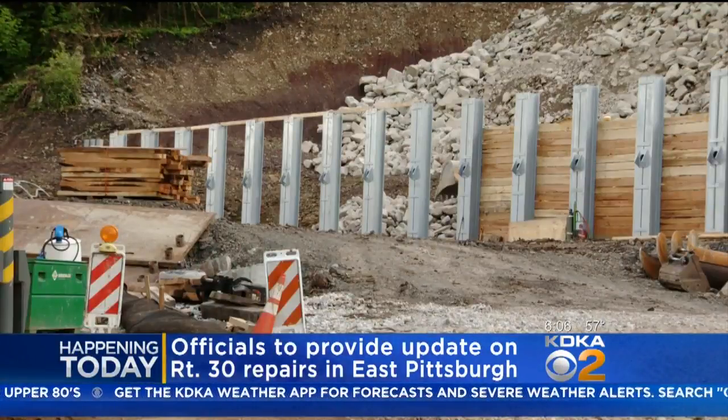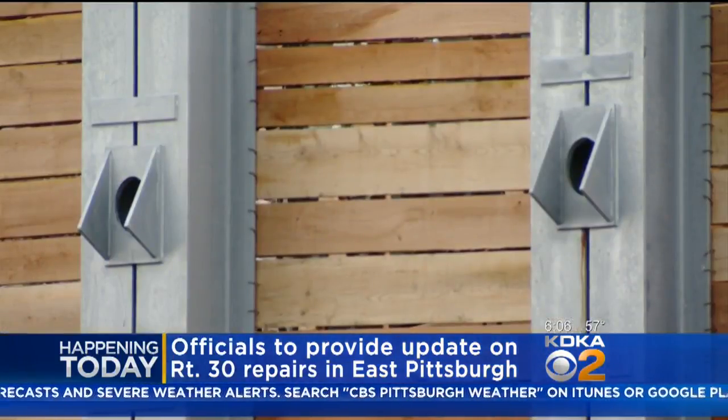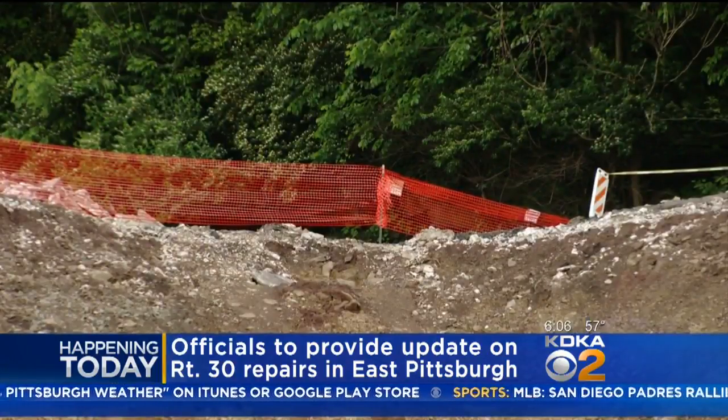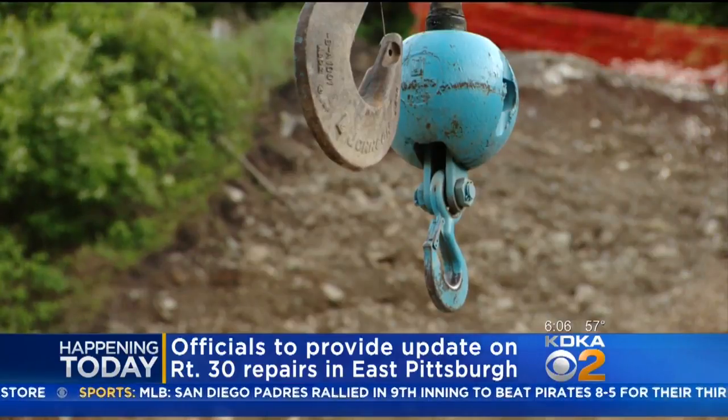They want to protect the apartment buildings that are remaining — you'll remember that a handful of those apartment buildings were crushed or demolished when Route 30 collapsed. They say this big retaining wall should be done by mid-June, and the road has a later timeline: they're saying the road may be done by end of June or early July.